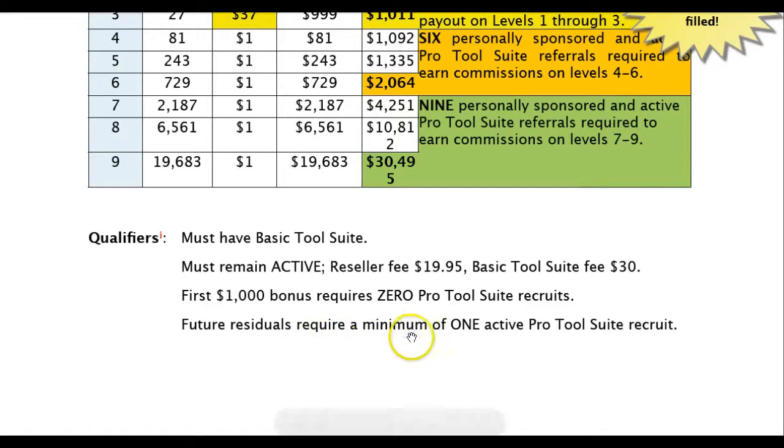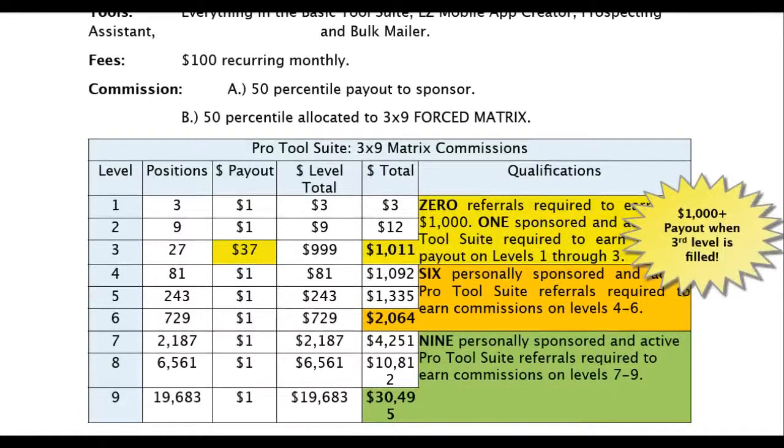Future residuals require a minimum of one active pro tool suite recruit. So basically, you can come in right off the bat. Most people are coming in at the pro level, which includes the basic plus the $19.95 fee — so $150 to get in. That's where the smart people are going to be coming in at, unless you just want the $30 tools. But if you're at least interested in owning your own business, come in at the $150 level — 39 people and you're making $1,011 a month, and you don't have to put one of them there.